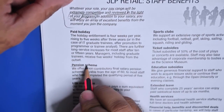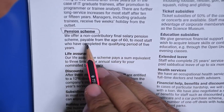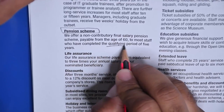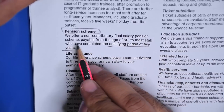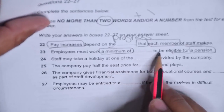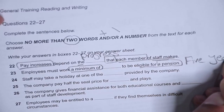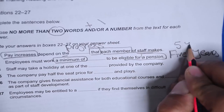Found 'pension scheme' in the passage. It says: 'We offer a non-contributory final salary pension scheme payable from the age of 60 to most staff who have completed the qualifying period of five years.' Qualifying period of five years — for pension. So employees must work a minimum of five years to be eligible for a pension. You can write 'five years' — that's exactly how they've written it.